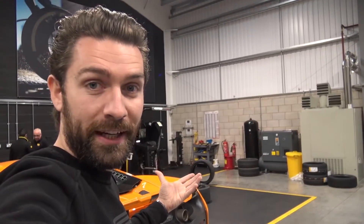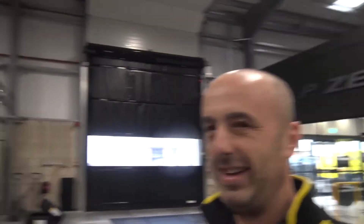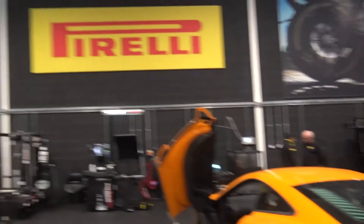Never had so much fun checking out tyres. Just look at this place — it's a really nice, clean, quiet environment with some real sci-fi tech happening.